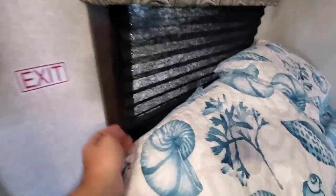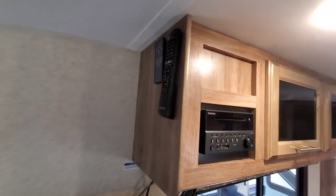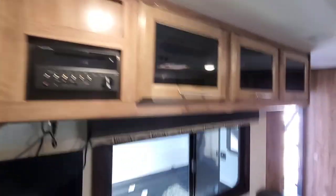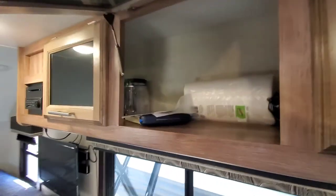This is the escape window. And these dark shades do raise up and it makes it very, very dark in here for sleeping, even when the sun is coming out. Remote controls for the Furion TV and for the Entertainment Center. And plenty of storage with the glass-fronted cabinets — plenty of good storage in here for a 19-foot camper.